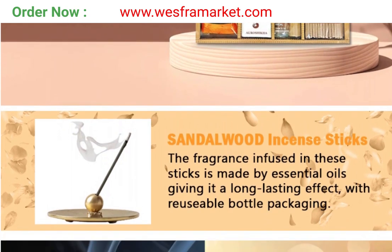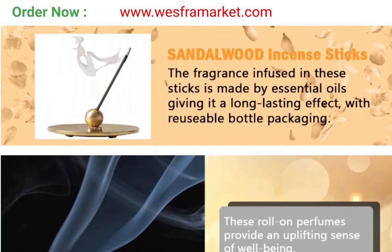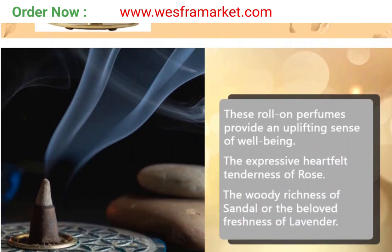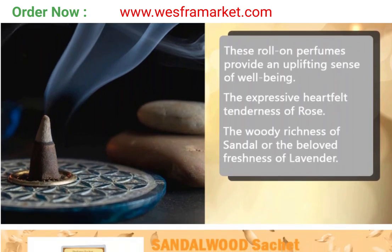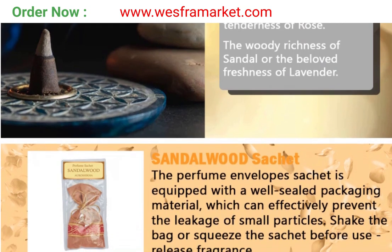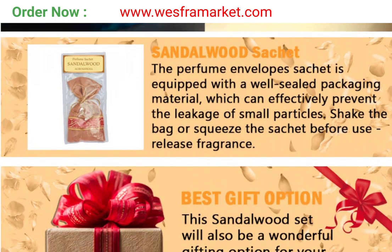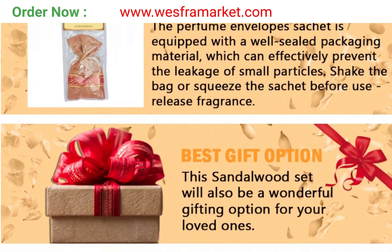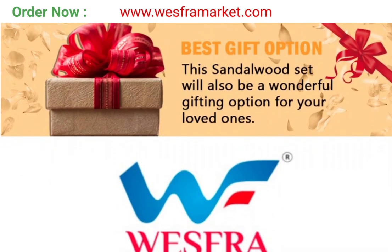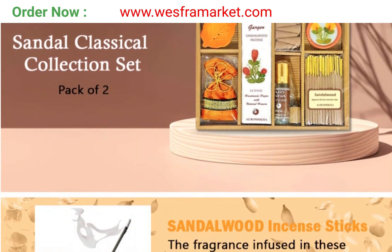This collection is perfect for anyone looking to improve their overall well-being and create a more harmonious environment. The natural ingredients used in the products are gentle and safe for use by people of all ages. This set is eco-friendly and cruelty-free, making it a great choice for those looking to reduce their environmental impact. With its high-quality, natural ingredients and versatile uses, the Aroshika Sandalwood Classical Collection set is an ideal choice.